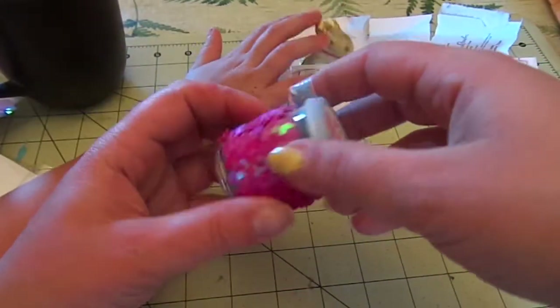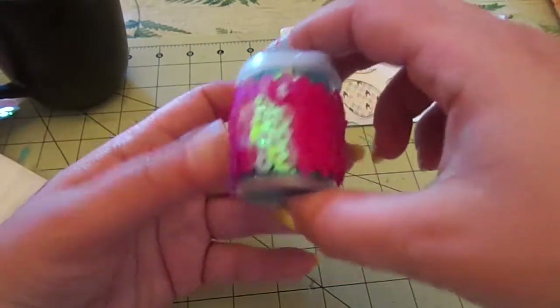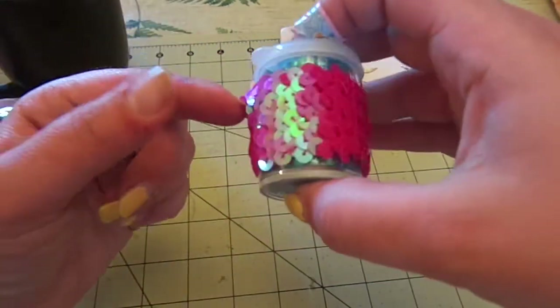And then this here is super cute — she put sequin trim around it.